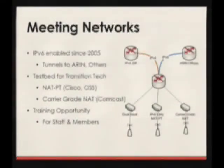The other thing we've used the meeting networks for is as a testbed for transition technologies. We're really lucky to get to work with sponsors and other vendors — Comcast, ISC, Cisco for their NAT-PT implementation on routers — to try this stuff out at the meetings. My staff and I consider ourselves lucky that we've gotten to really experiment with this stuff, either before it comes out or before anybody else has had a chance to touch it, and even go back to vendors and tell them what works well or what doesn't. It's been a really great training opportunity.